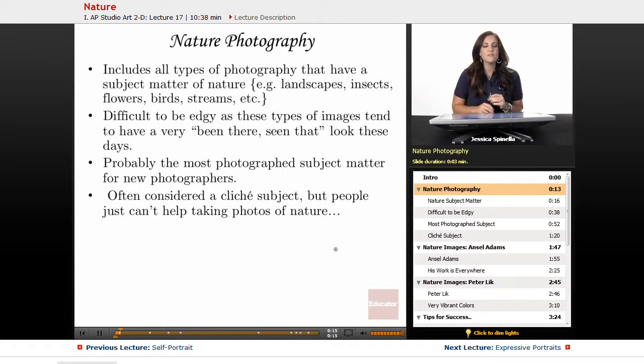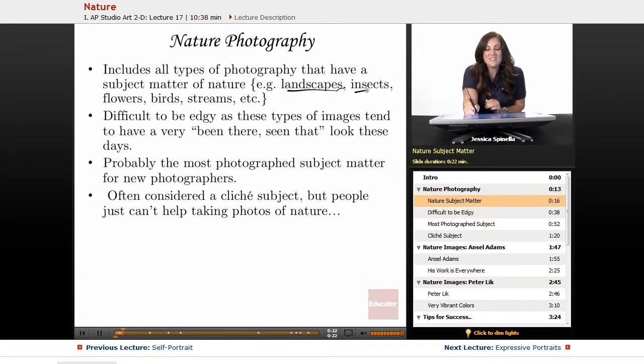Nature photography includes all types of photography that have a subject matter of nature. That can include landscapes, insects, flowers, birds, streams — anything that is natural, not man-made. Anything that you decide is an interesting subject matter for you that qualifies that way is open for this project.